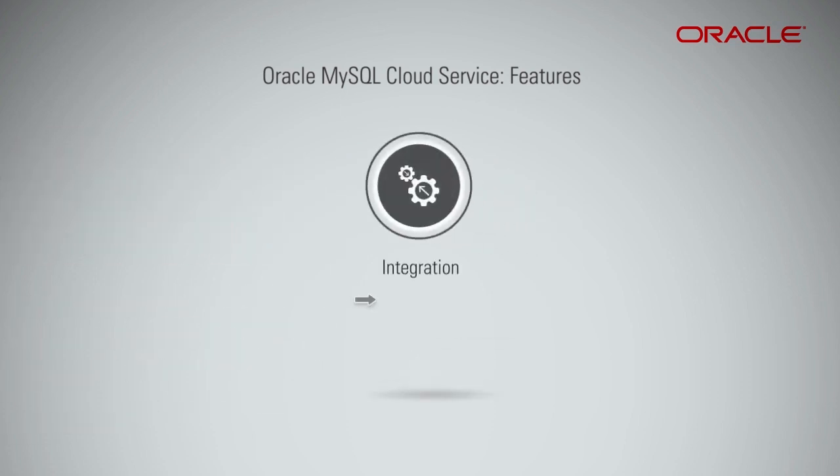For integration, the PaaS offering is pre-integrated with Oracle Application Development Cloud offerings such as JCS and ACCS, for a quick spin-up of dev or test environments.